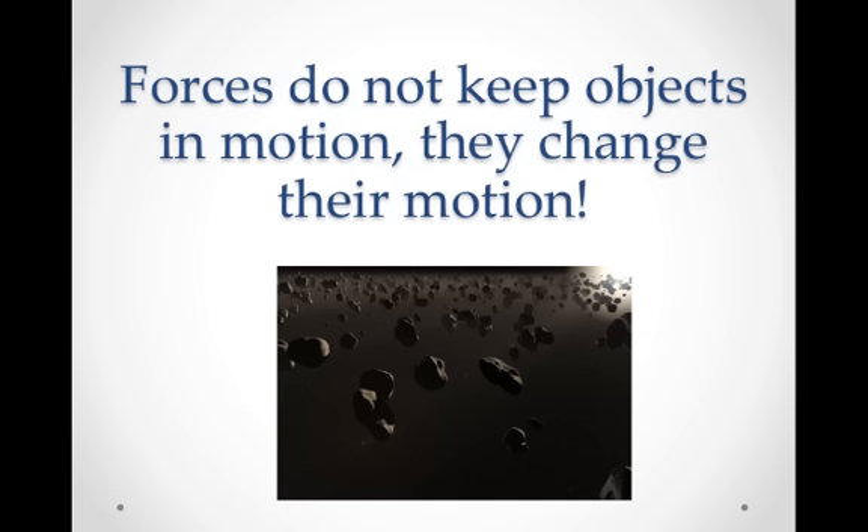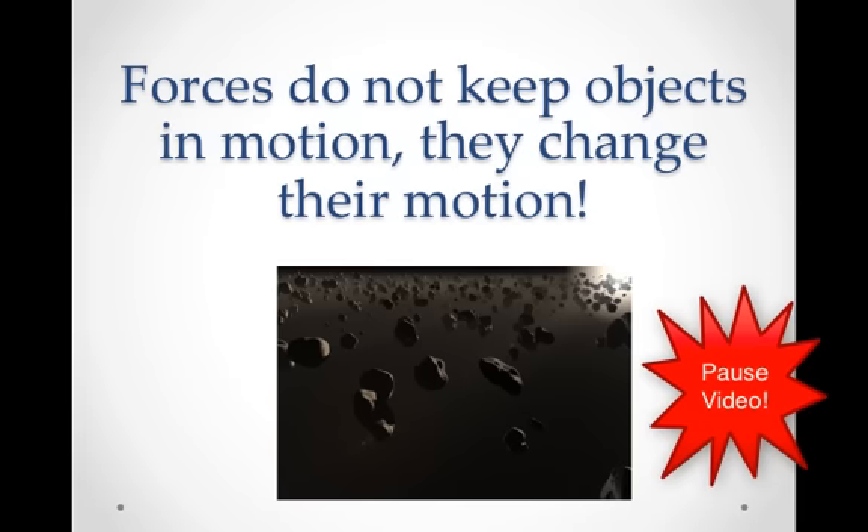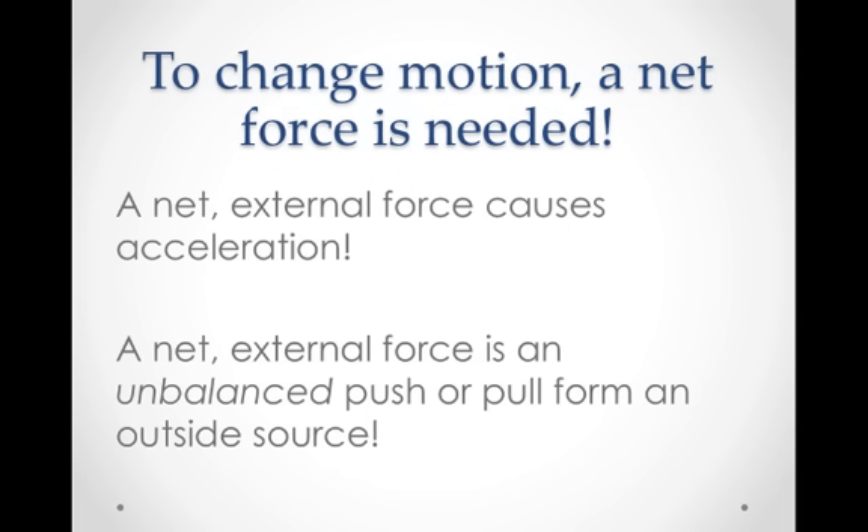As Galileo knew and Newton stated so well, forces do not keep objects in motion — they change their motion. What keeps objects in motion is just the concept of inertia. A force is not necessary to keep an object moving. Objects want to keep moving, or they want to stay at rest. So in order to change their motion, a net force is needed. A net external force is what causes acceleration — it is an unbalanced push or pull from an outside source.